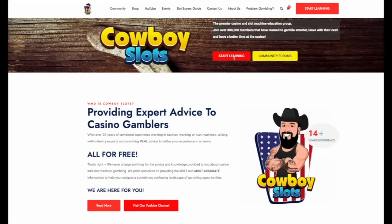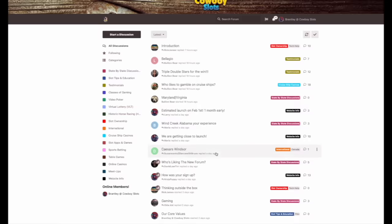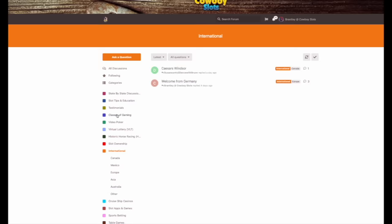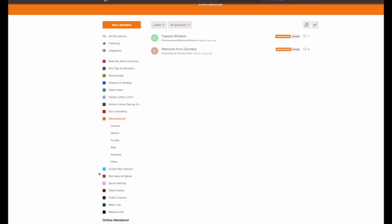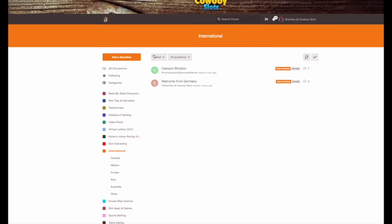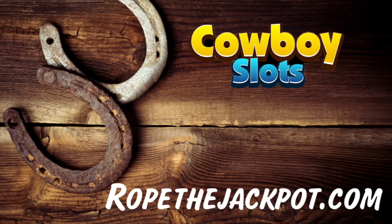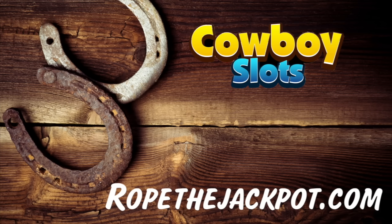Cowboy Slots has a brand new interactive website that is free for anyone to use. You can interact with others in your area to talk about happenings at your local casino, even internationally. You can also ask questions, get tech help for home slot machines, post your testimonials, and so much more. Check it out today at RopeTheJackpot.com.